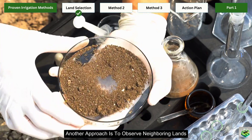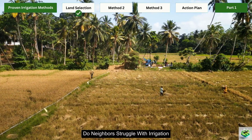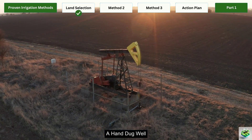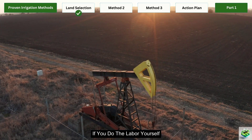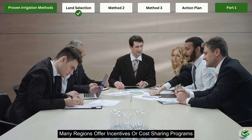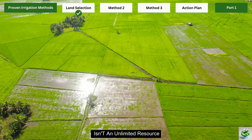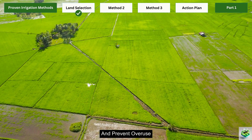Another approach is to observe neighboring lands. Are there established wells nearby? Do neighbors struggle with irrigation? Local knowledge is invaluable. Once you've found land with good groundwater access, consider installing a shallow well. A hand-dug well can cost as little as $100 to $500 if you do the labor yourself, compared to thousands for mechanical drilling. Many regions offer incentives or cost-sharing programs for sustainable water management — check with your local agricultural extension office. Remember that groundwater isn't an unlimited resource.